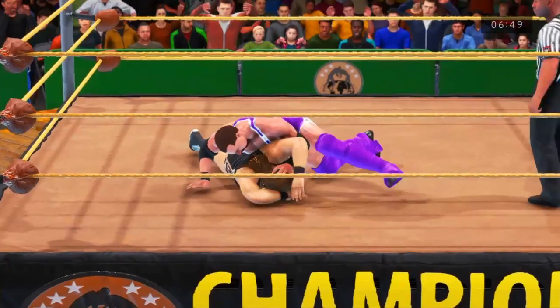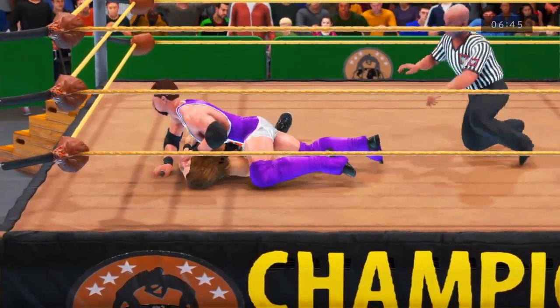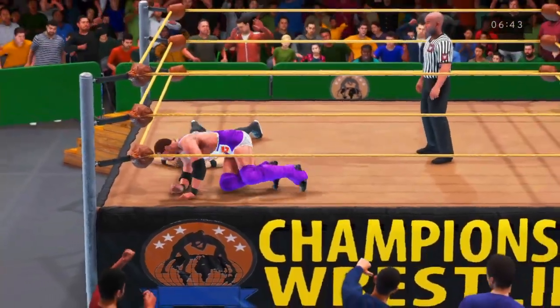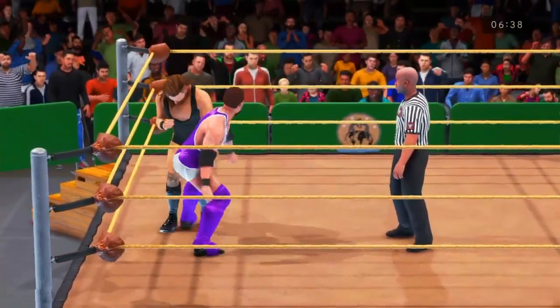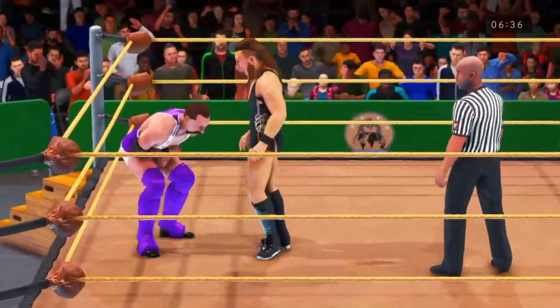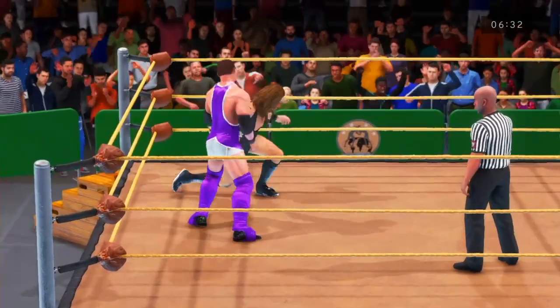His shoulders are down — 1, 2, 3! And he kicks out again! I don't know who to root for. 2, 3, 4! Answering back. And another reversal. Seems like we're back where we began.